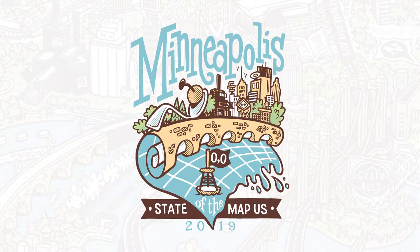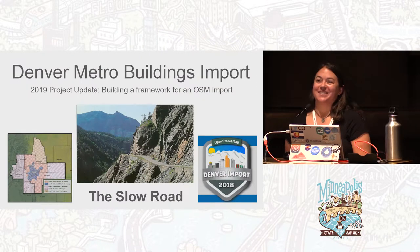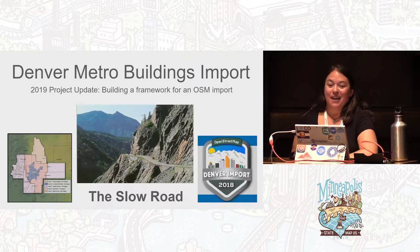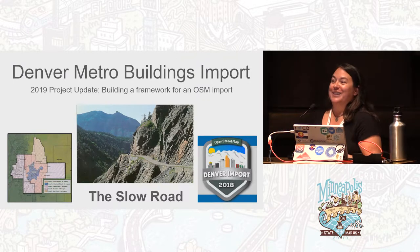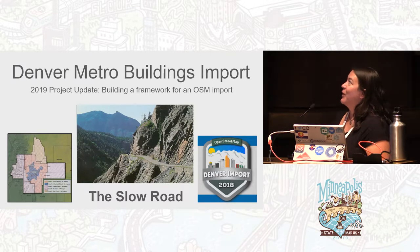Hello everyone, my name is Margaret Spiker. I am a map scientist and tech coordinator for a company called Zenity Corporation, based in Denver, Colorado. I'm also a co-organizer for OSM Colorado, and today we're going to talk about our Denver Metro buildings import, which we've lovingly called 'the slow road.'